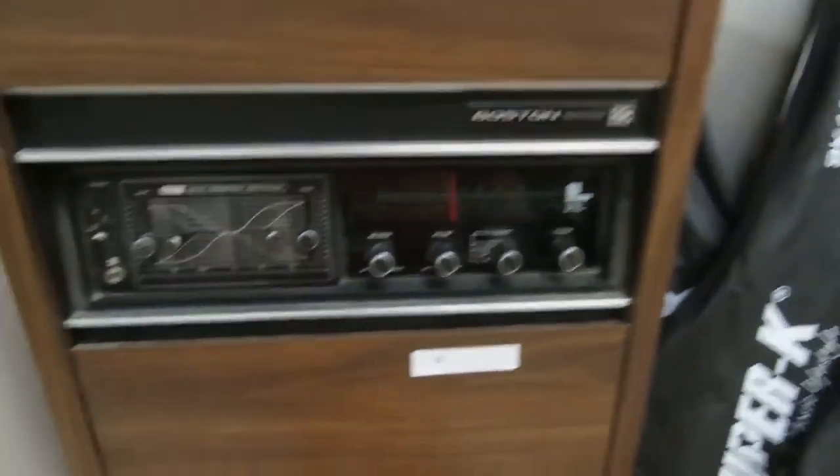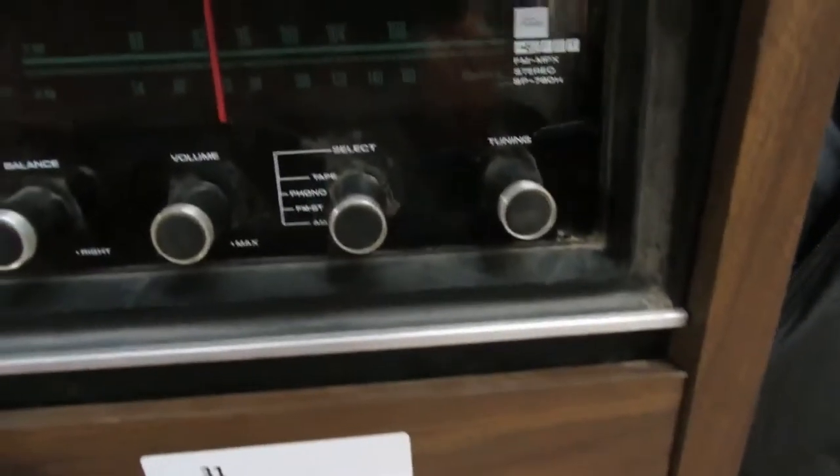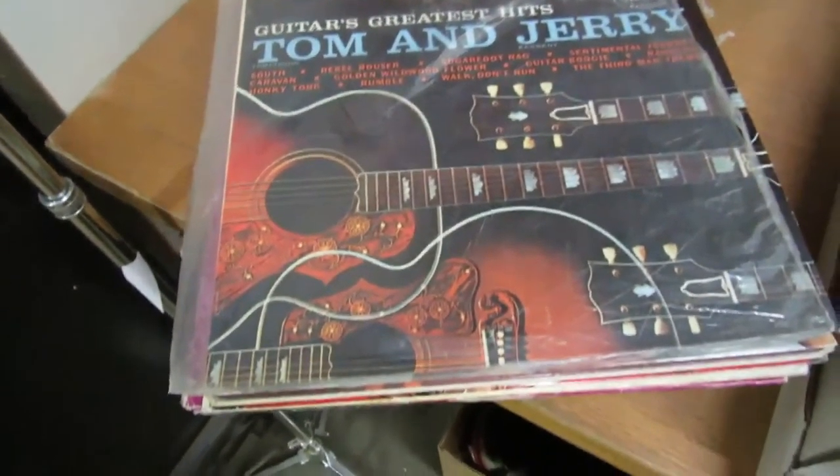And we have a Boston solid state stereo here. There's a Toshiba — some pretty good new stuff here. So that's the speaker. Then we got Tom and Jerry. We got a whole lot of records.